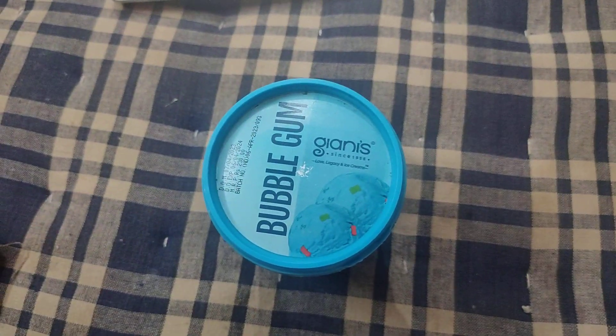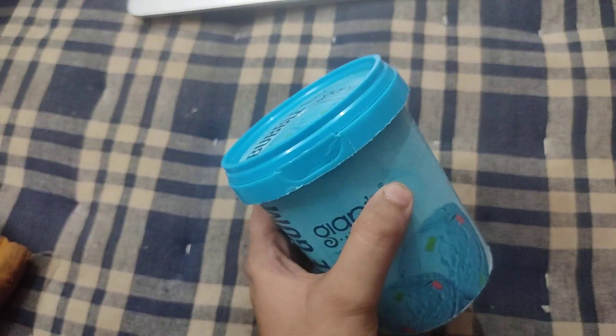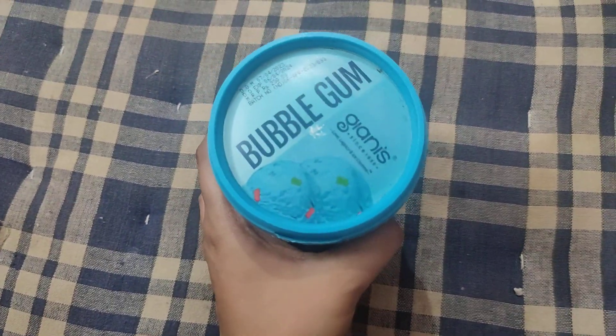They even have so many shakes as well. Today I have got with myself this bubblegum ice cream from Gyanese.